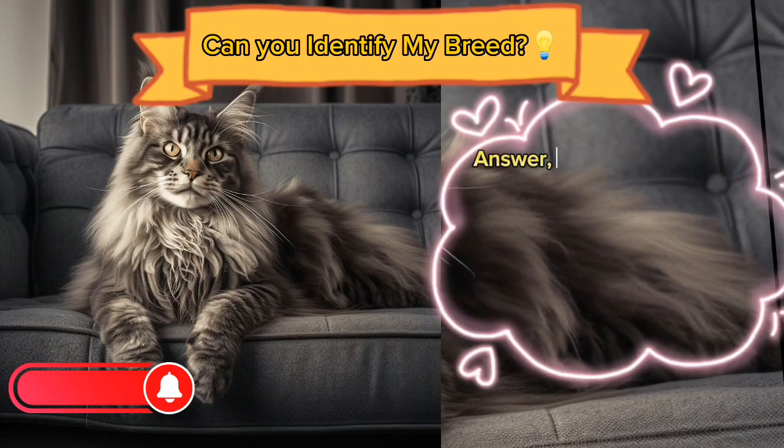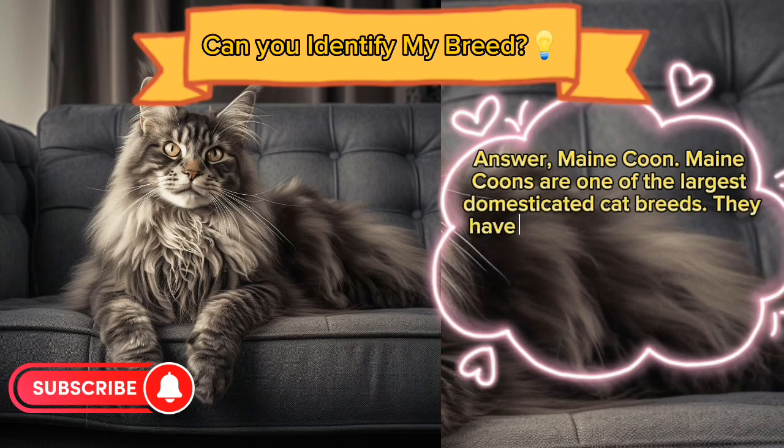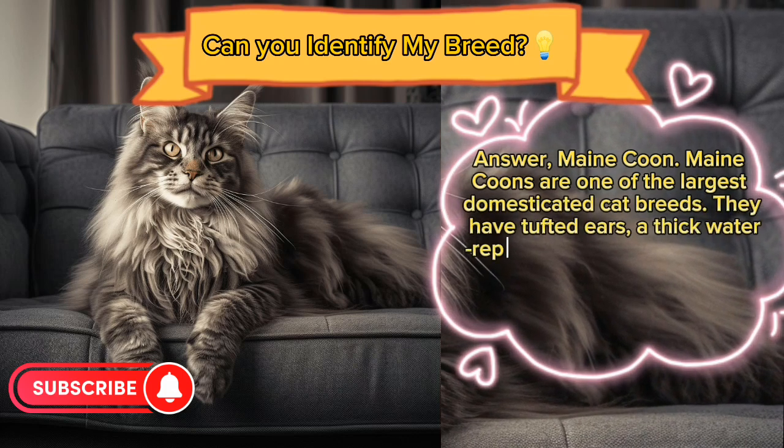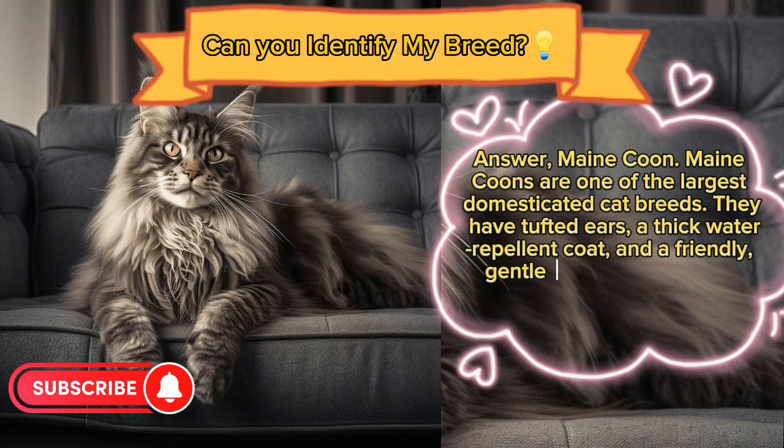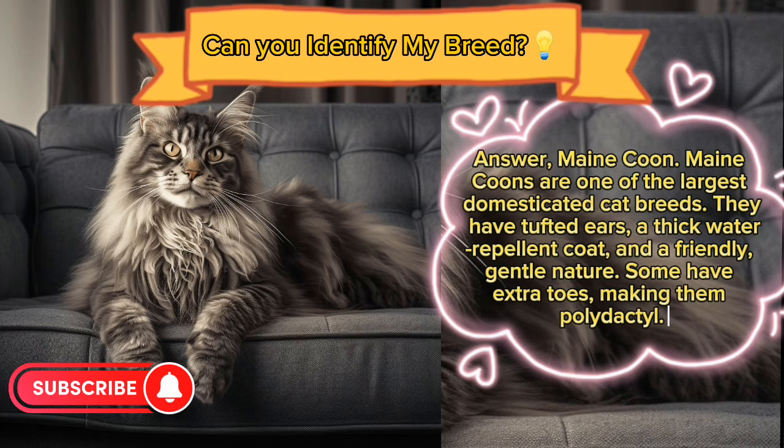Answer: Maine Coon. Maine Coons are one of the largest domesticated cat breeds. They have tufted ears, a thick water-repellent coat, and a friendly, gentle nature. Some have extra toes, making them polydactyl.